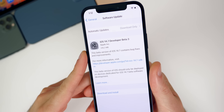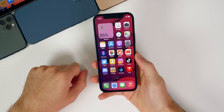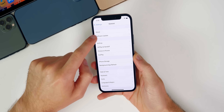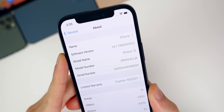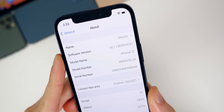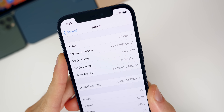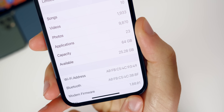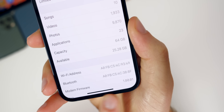Starting off with the size of this update, it came in at about 316 megabytes on my iPhone 12. That size will vary depending on your device and the version you are coming from. The build number is 18G5042C — we have a C at the end of the build number, which means we should have at least one more beta of 14.7 before the final. The modem firmware is sitting at 1.80.01, so just a minor update to the modem in this update.